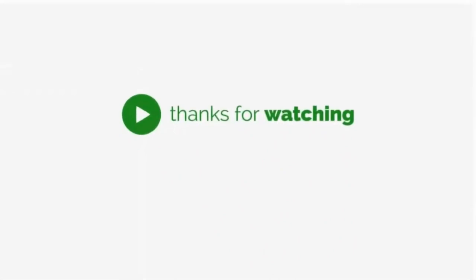Thanks so much for watching. Hit that like button, and don't forget to subscribe for more interesting videos. I'll see you again next time.